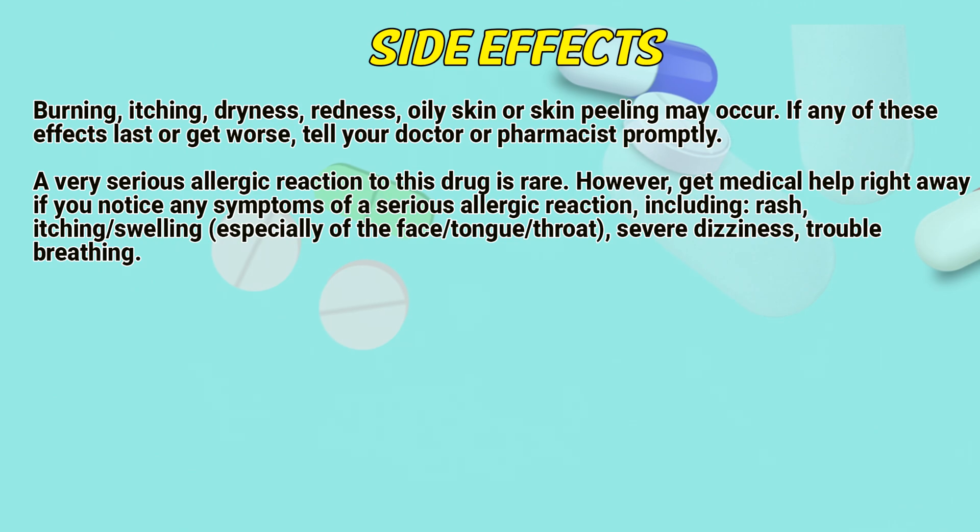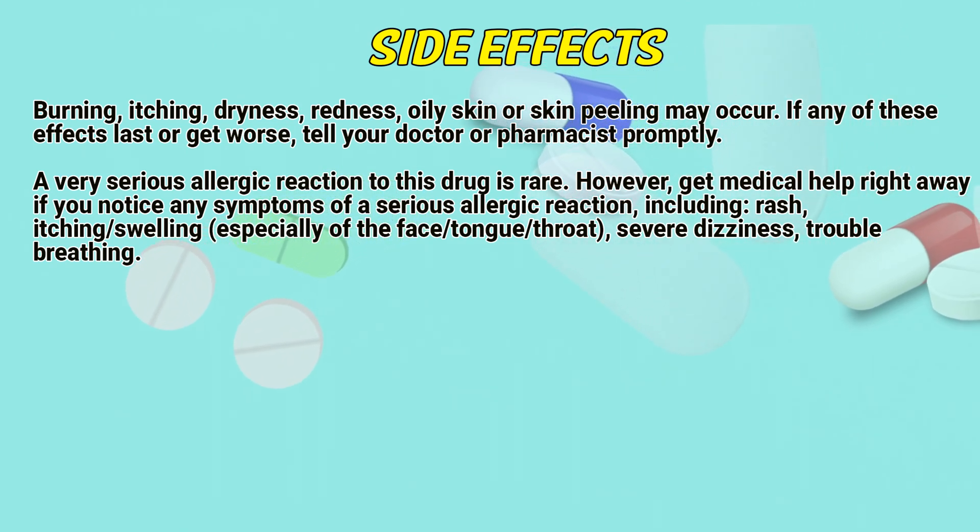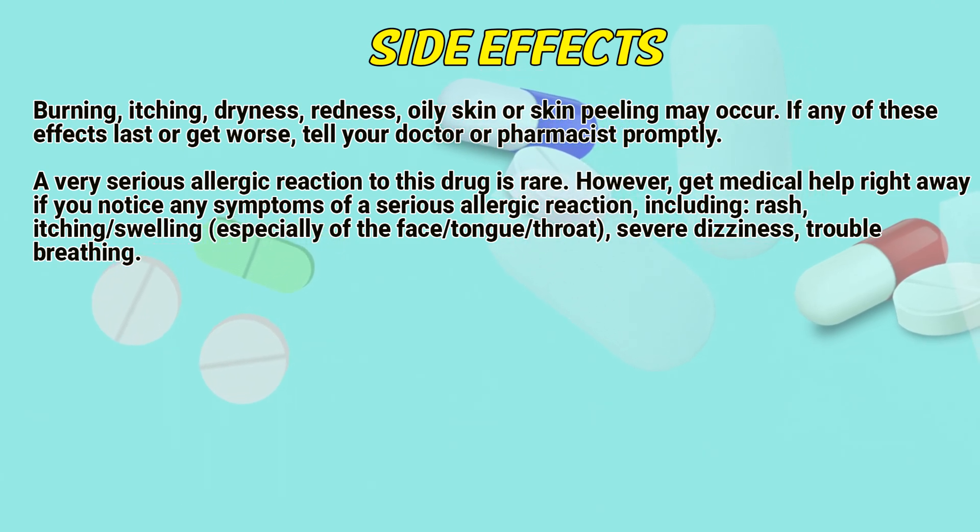Side effects. Burning, itching, dryness, redness, oily skin, or skin peeling may occur. If any of these effects last or get worse, tell a doctor or pharmacist promptly.